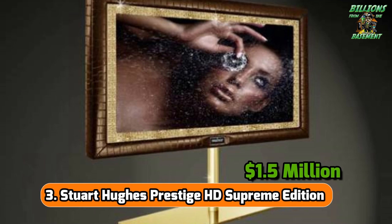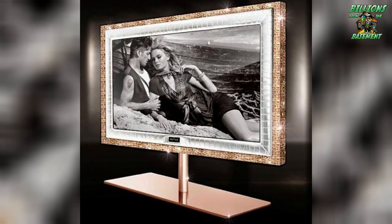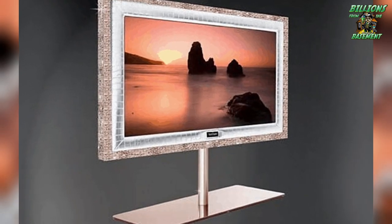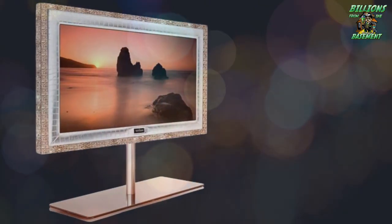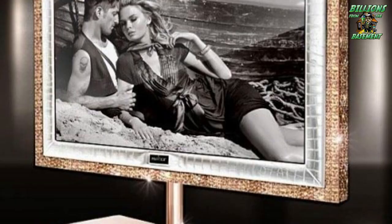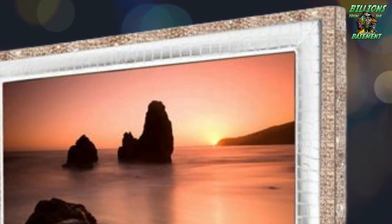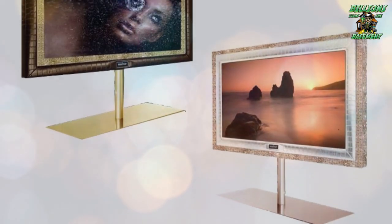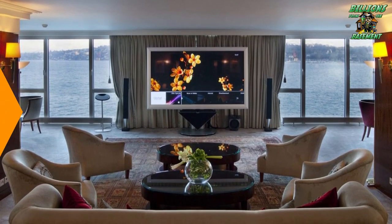Number 3: Stuart Hughes Prestige HD Supreme Edition — $1.5 million. Crafted by the illustrious British designer Stuart Hughes, the Prestige HD Supreme Edition television takes luxury to an unprecedented level. This 55-inch display stands out with its extraordinary adornments — encrusted with diamonds and precious gemstones and enveloped in genuine alligator skin, it transforms the concept of a home entertainment system into a dazzling piece of art. Each detail is meticulously curated to embody the pinnacle of opulence, making it a magnificent centerpiece for any upscale living room.